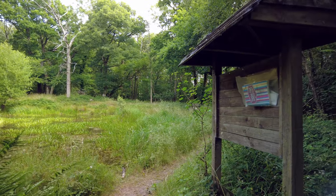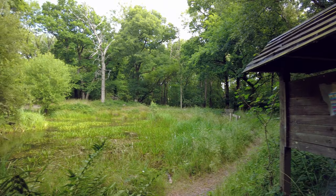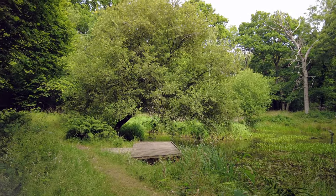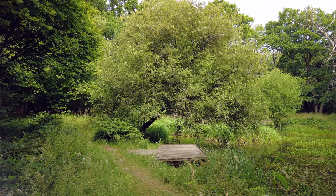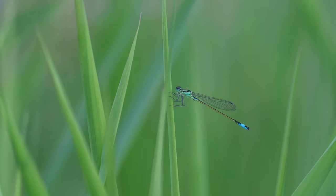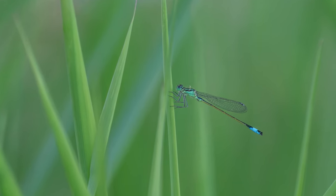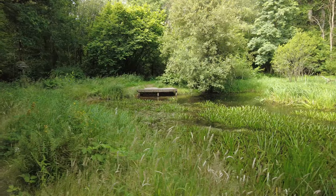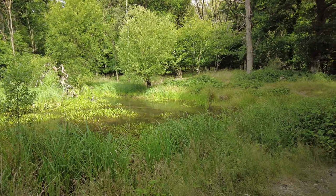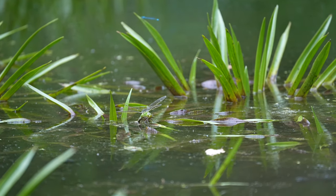Here we are — King Charles Pond, Blackmore Copse. I'll just give you a quick flip round. You can see it's got this sort of notice board here, and then yeah, King Charles Pond. Just spotted a long-tailed tit — a little flock of long-tailed tits flying around there, quite cute. And I've already seen a blue damselfly. What a beautiful spot. We're in luck — I've already seen a couple of dragonflies.